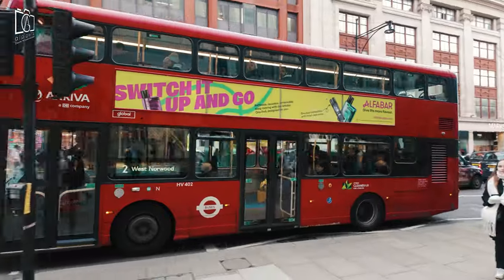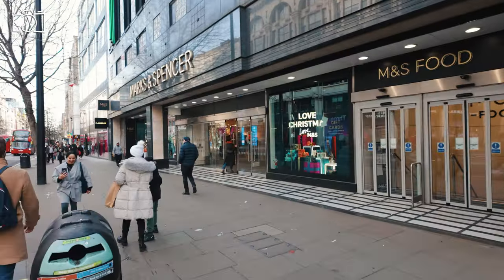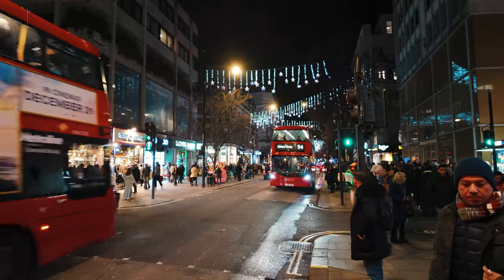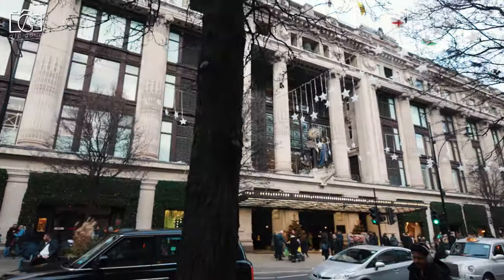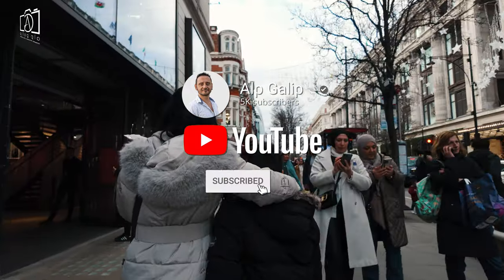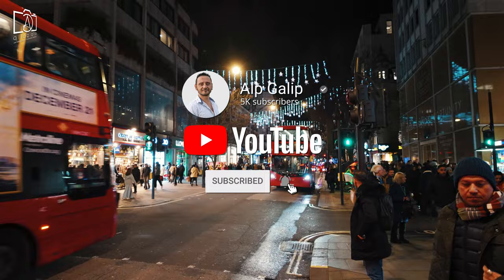Welcome to our latest video exploring the vibrant and bustling Oxford Street in the heart of London, a must-visit destination for shopping and culture enthusiasts. Join us as we delve into the unique charm and history of one of the world's most famous streets, showcasing its array of shops, historical landmarks, and lively atmosphere. Don't forget to hit the subscribe button to stay updated on our latest travel adventures and guides.